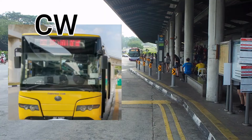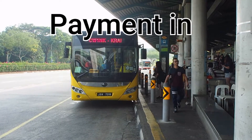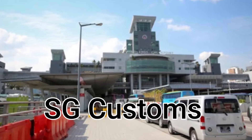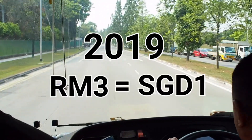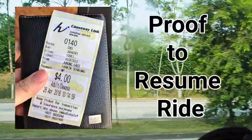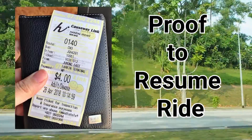What differs Causeway Link buses from the TransitLink buses is that you are given the alternative to pay the bus fare in Malaysian Ringgit for a one-way trip from Kranji to Singapore Customs, and finally arriving at Malaysian Customs. As of 2019, the fare is RM3 or $1. Remember to keep the receipt with you as proof of evidence to resume the ride at the Link Bridge after you have passed Singapore Customs.